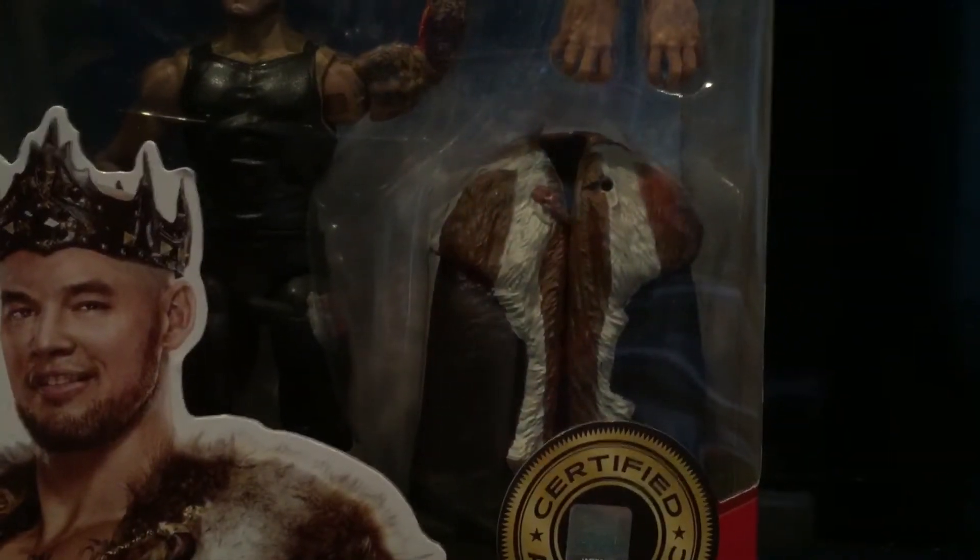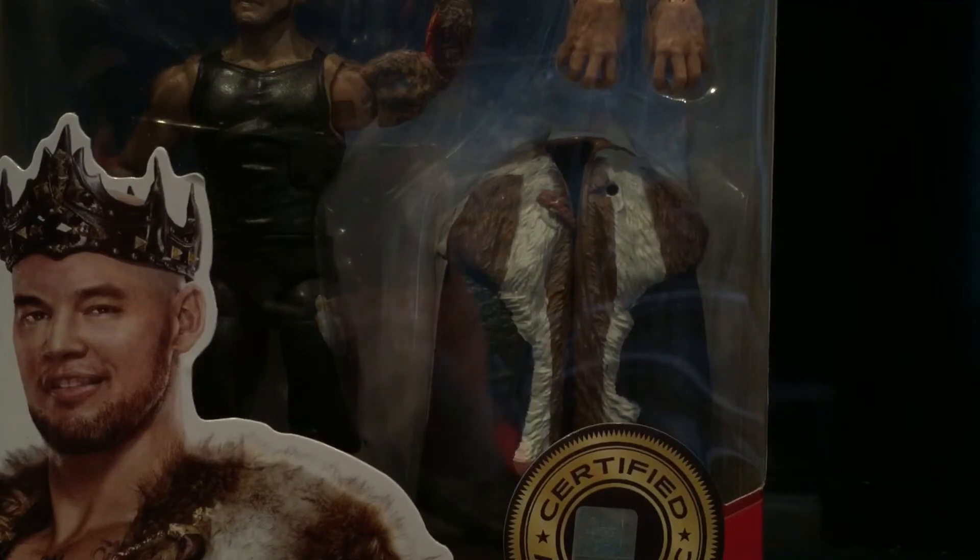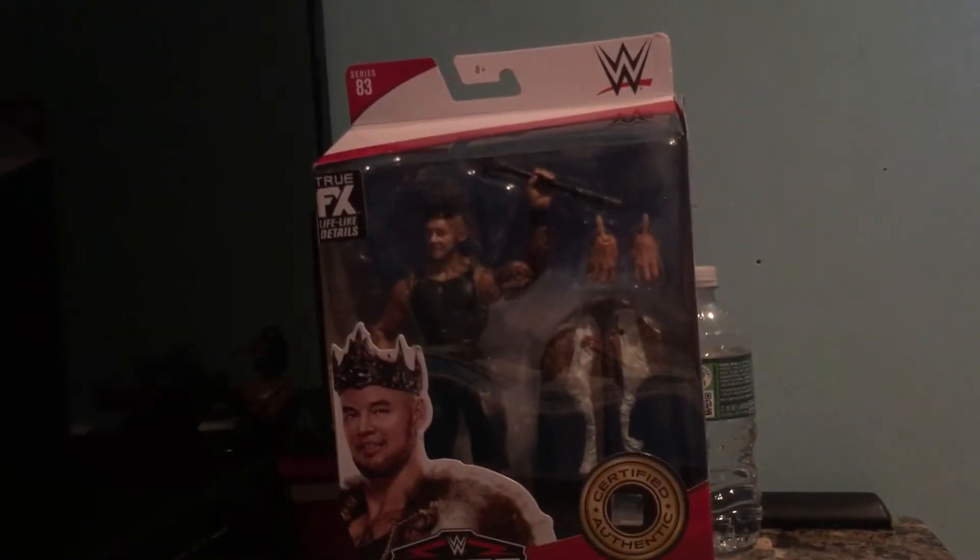I went to Five Below and got some goodies — some weapons and stuff for Backlash, and I got a truck for a cool entrance, so stay tuned for that. But right now I'm looking at the hands on King Corbin — I don't think these are the right hands, I think they gave us different hands.